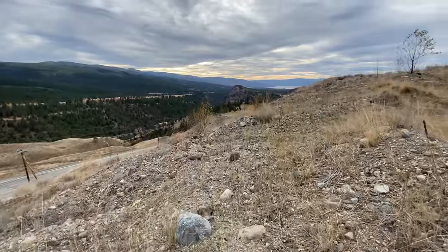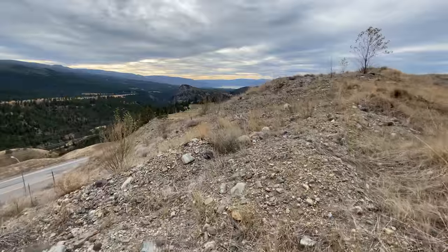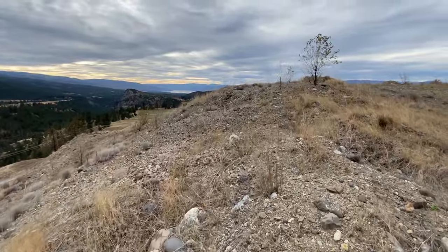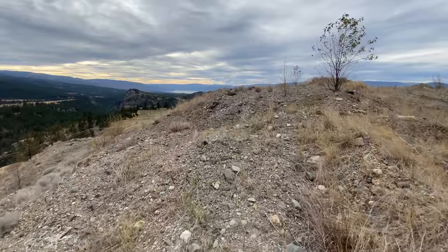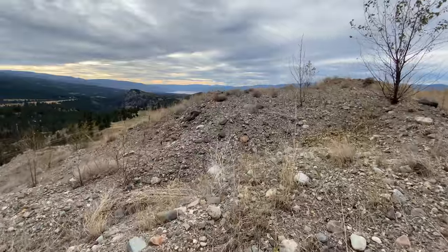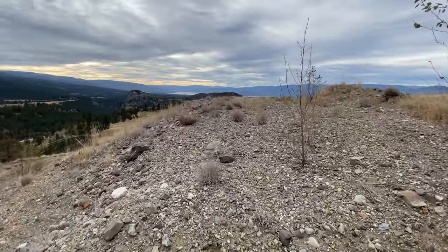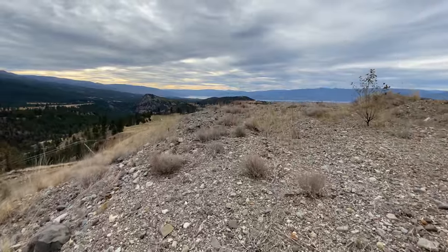Okay — walking on an ice age esker, looking back toward Kelowna, the town of Kelowna, and Okanagan Lake. I think it's still Okanagan Lake. I'm walking and looking southwest.